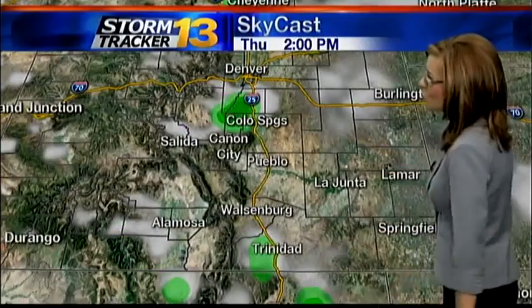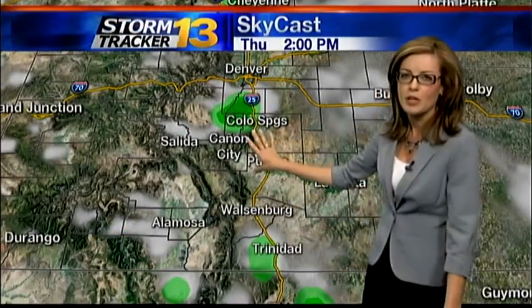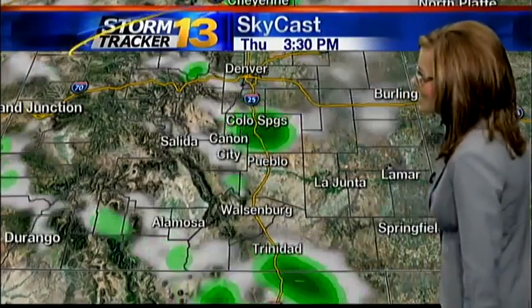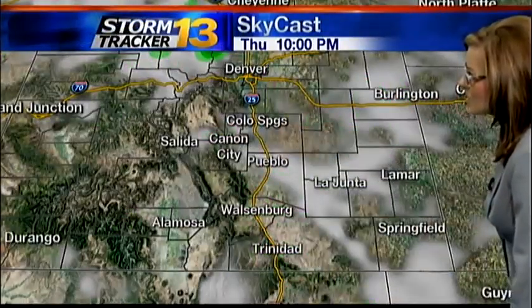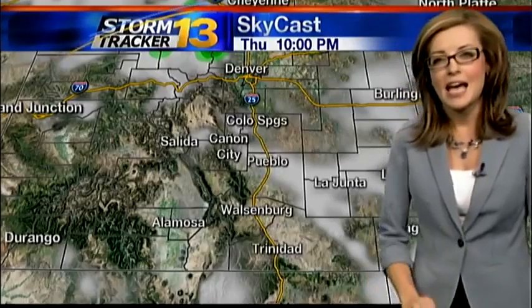We'll start off SkyCast through lunchtime with some quiet conditions, but then around 2 o'clock is when we are expecting those storms to pop up over the mountains first, gradually sliding toward the east as we head into the late afternoon. The areas of yellow show that the storms tomorrow will be capable of producing heavy rain again. The strongest storms should really stick across the plains, and just like tonight, everything should come to an end as we approach midnight tomorrow night.